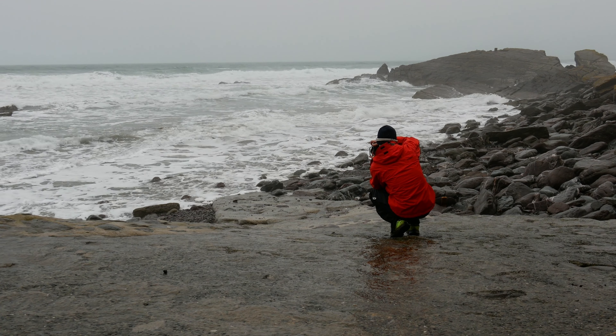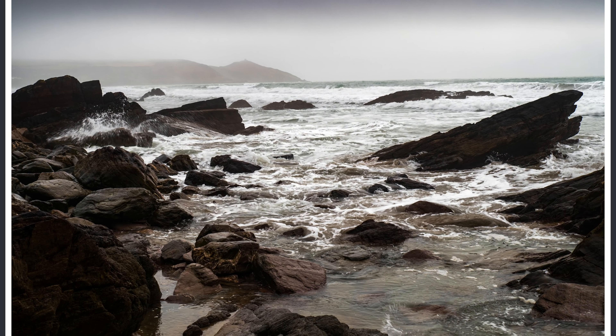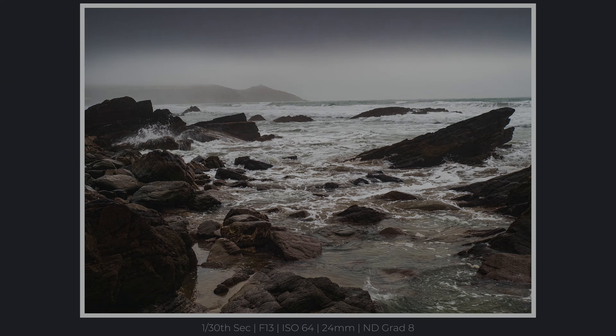Lovely sea conditions, I guess you could call it. Well, not for the first time, I've managed to forget the spare battery for the video camera back at the chalet. I've made the decision to stay down at the beach, as I felt the receding tide would create some cracking photos.